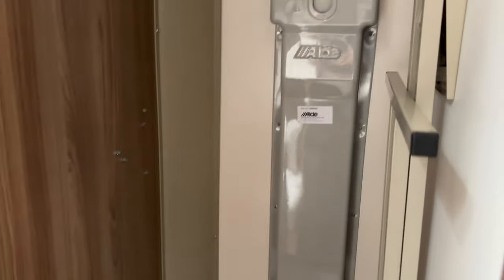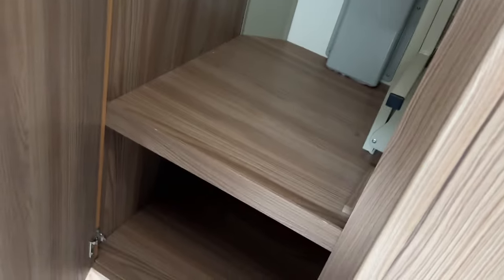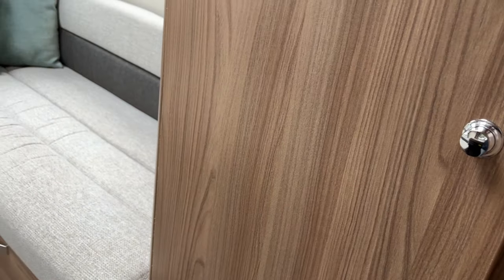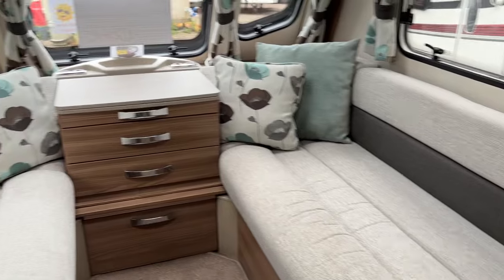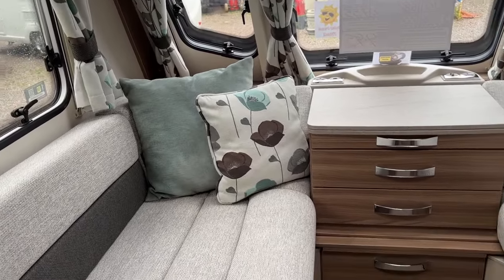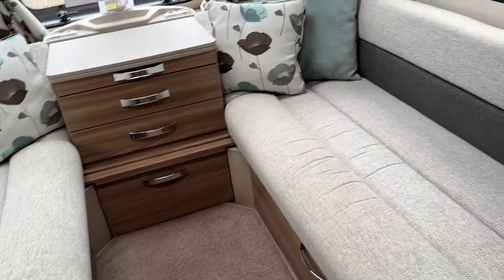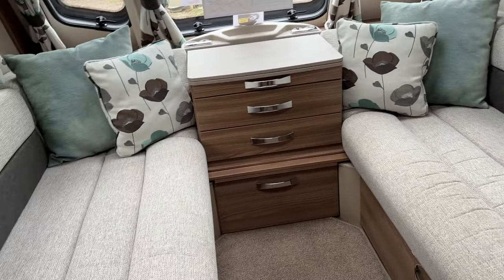The wardrobe contains the reservoir for the Alde wet heating system, but again offers lots of hanging space and additional storage beneath. The front seating area comfortably accommodates a family of six and converts into a large double bed, or alternatively you may wish to use it as two single beds.